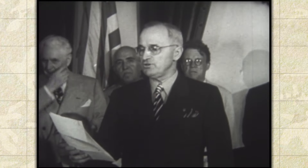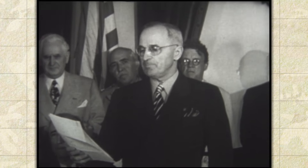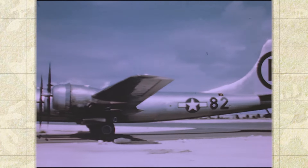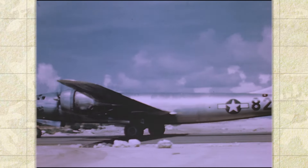President Harry Truman announced Japan's surrender on September 1, 1945. The airplane returned to the United States in July 1946 and went to Park Ridge, Illinois, until it was donated to the Smithsonian Institution on July 4, 1949.